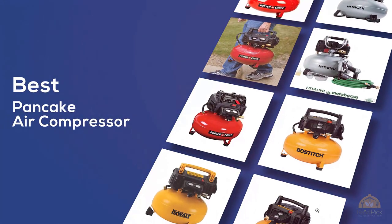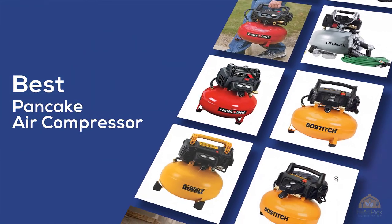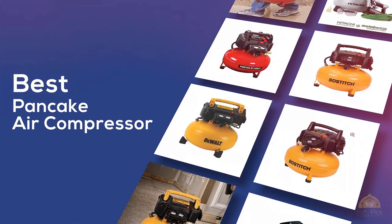If you're looking for the best pancake air compressor, here's a collection you've got to see. Let's get started! At any time, you can click the circle for more info and real-time deals.